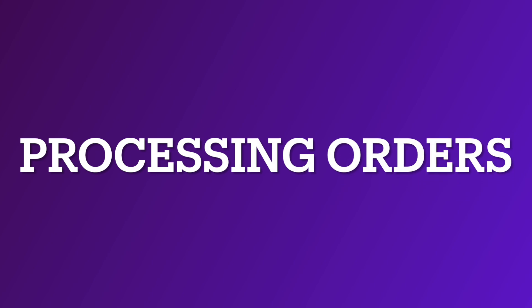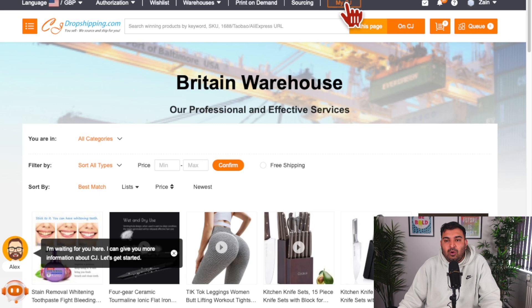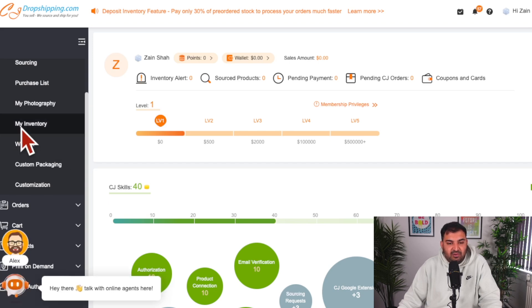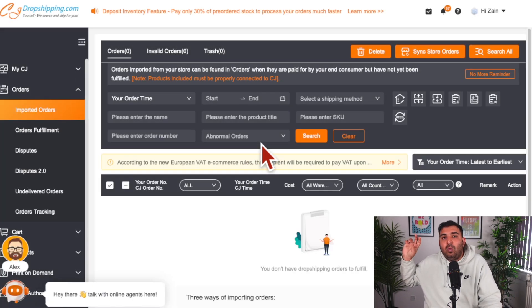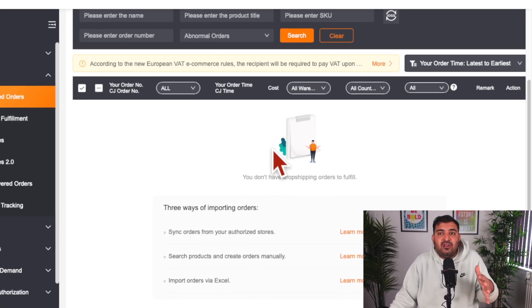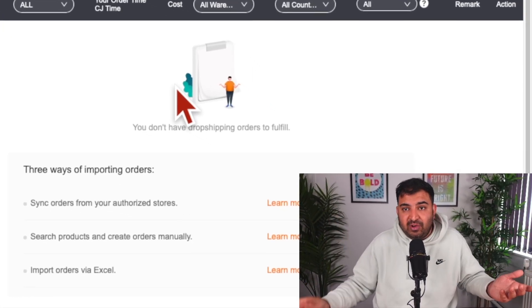Once you receive an order, here's how you process it. Go to CJ Dropshipping and click on My CJ — this is where all your orders and inventory are listed. Go to Orders, and all incoming orders will appear under Imported Orders. CJ Dropshipping will automatically detect orders from your Shopify store and ask you to process them. You simply pay CJ Dropshipping, they ship the order directly to the customer, and you receive the payout from Shopify — your difference is the profit. You're not really dealing with anything yourself.